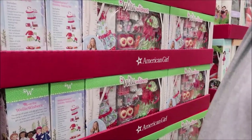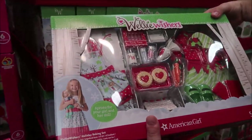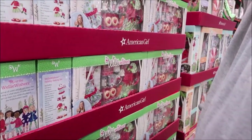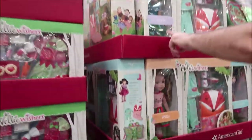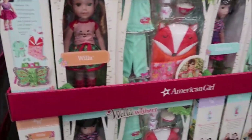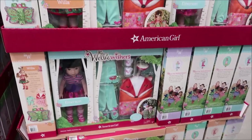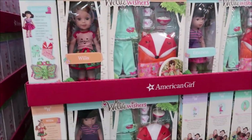They have Wellie Wishers — American Girl aprons for your girl, which is cute, but you don't get the doll. They have Camille, Willa, and Emerson. The dolls are $99 and the baking set is $60.